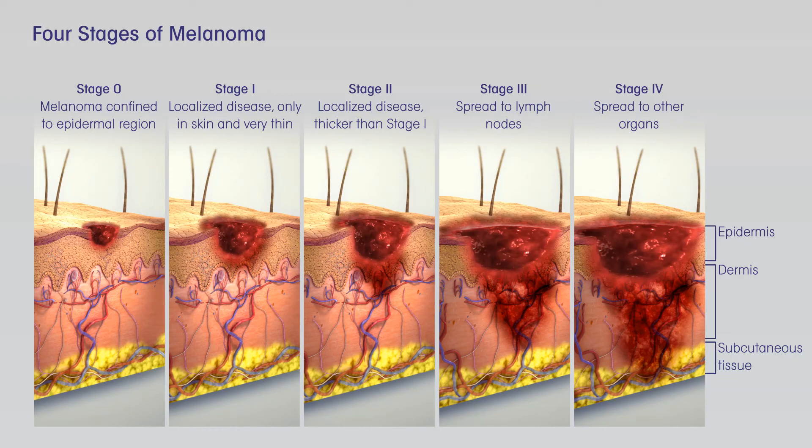Intransit recurrence: If melanoma recurs in nearby lymph vessels in or just under the skin, known as intransit recurrence, it should be removed, if possible. Other options include injections of the TVEC vaccine, Imlygic, Bacillus Calmette-Guérin, BCG, vaccine, or Interleukin-2, IL-2, directly into the melanoma, radiation therapy, or applying imiquimod cream. For melanomas on an arm or leg, another option might be isolated limb perfusion or isolated limb infusion, infusing just the limb with chemotherapy. Other possible treatments might include targeted therapy, for melanomas with a BRAF or C-kit gene change, immunotherapy, or chemotherapy.